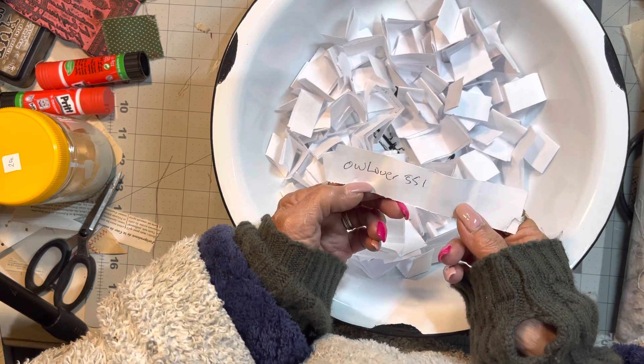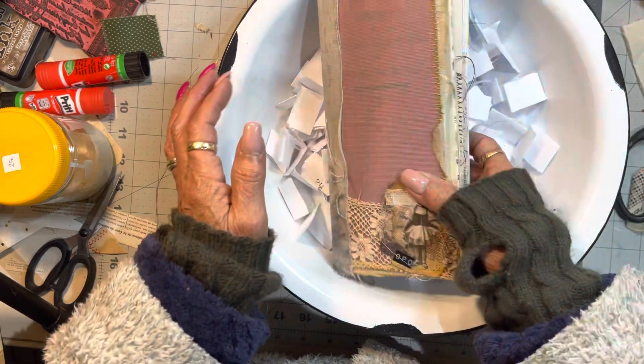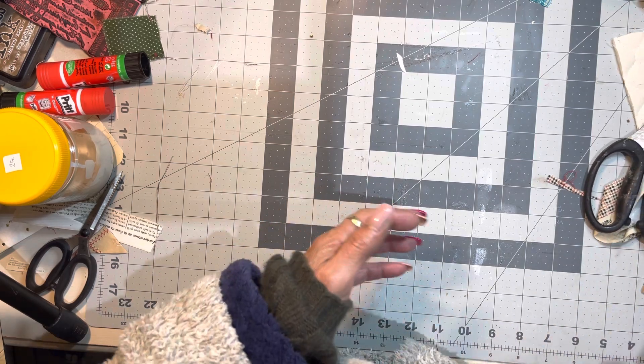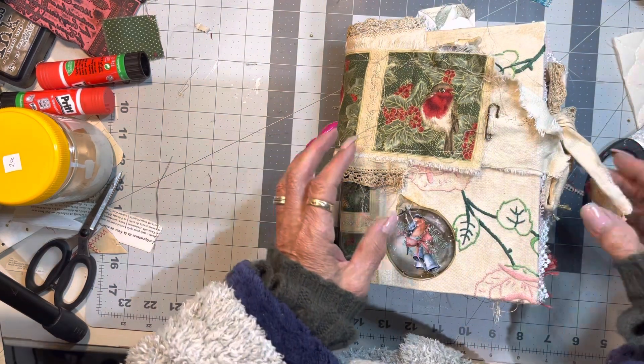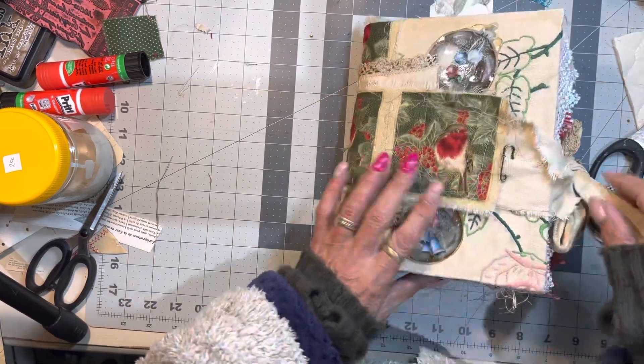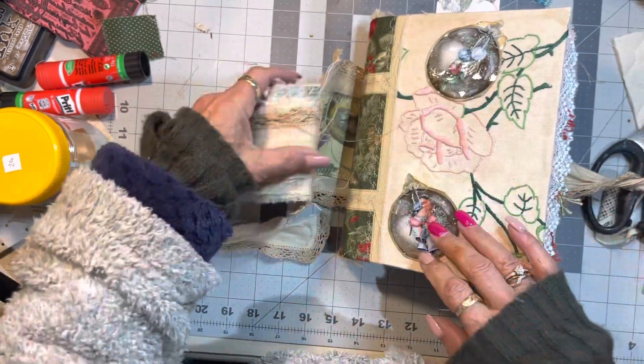Thank you! Here's the journal, and I want to show you this one. This is the next giveaway, and this will be drawn around the end of July.